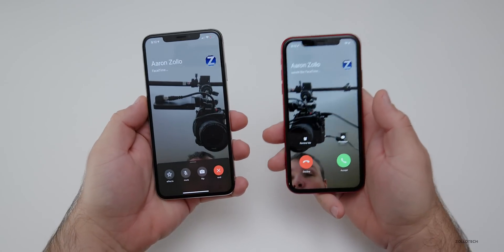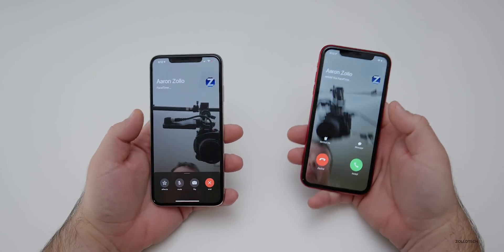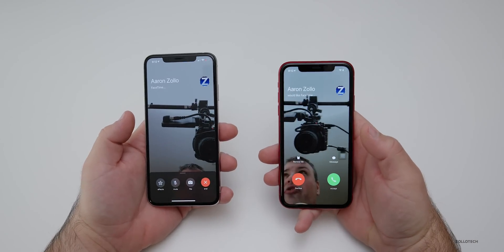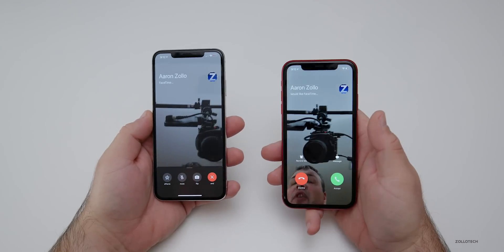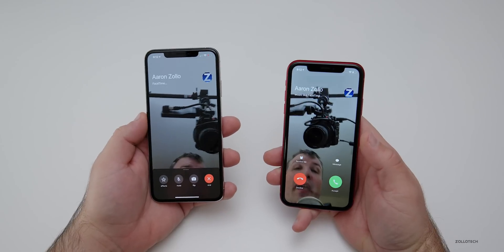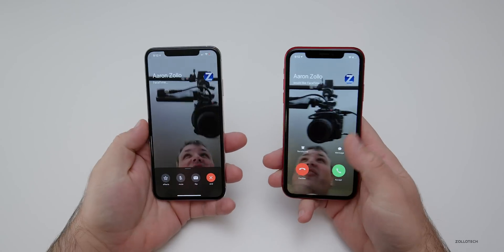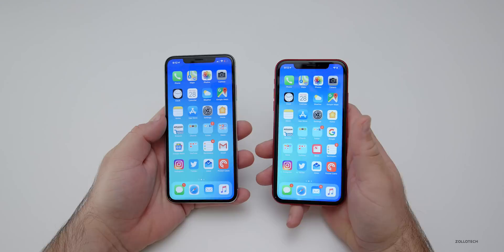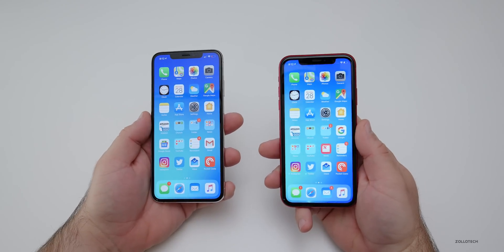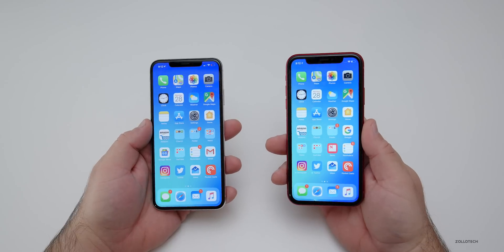If I place a FaceTime call, as you can see I'm doing now, there's actually no audio coming through from here to here, so I'm not seeing that bug right now or hearing that audio between either of these phones. However, many people are able to reproduce this, and this bug affects everything from iOS 12.1 and newer. So that is a pretty major bug — if you can hear audio before someone accepts it, it's a privacy concern and is definitely something to be aware of.